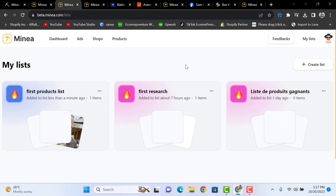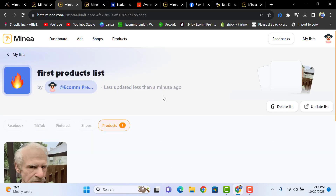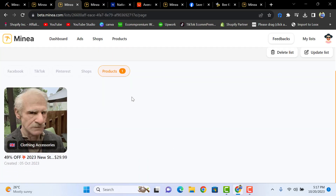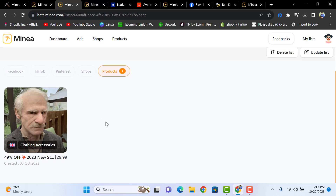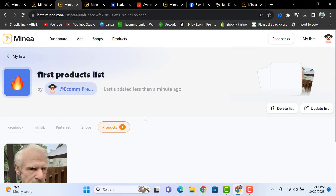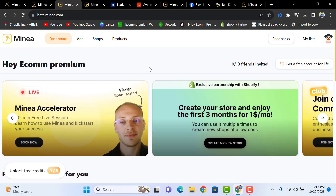After saving, go to the 'My List' section and you'll have all your researched products available in your listing. This is a very good feature in Minia — after doing your research you'll have all your products saved and you can update it for your own ease. This is how Minia helps you find winning products.